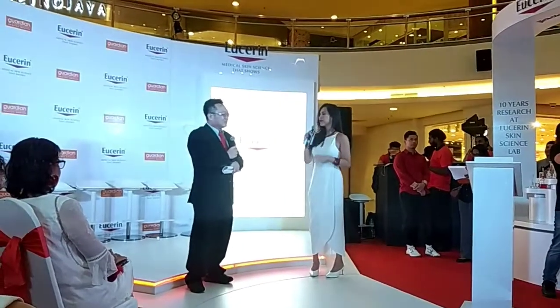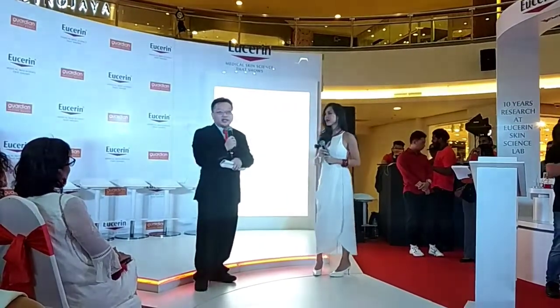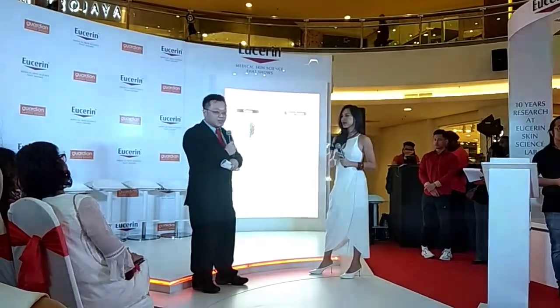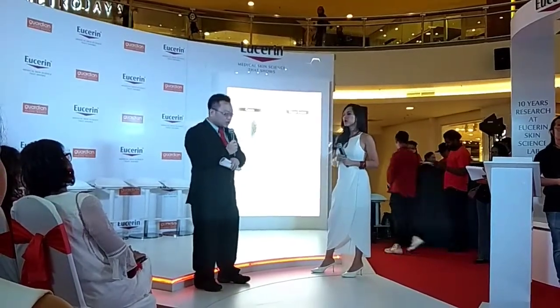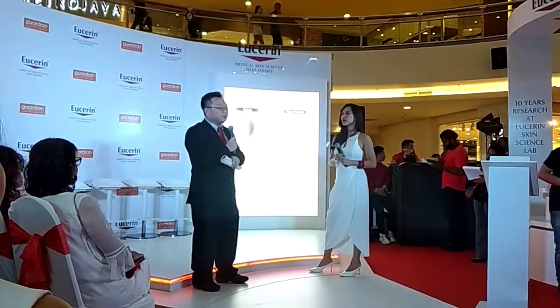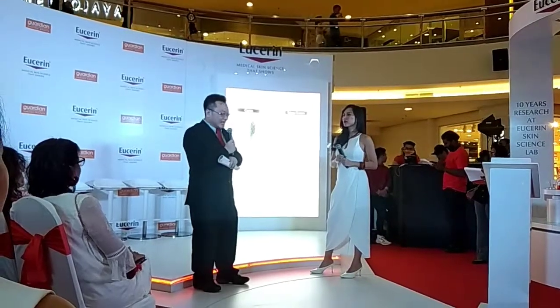What is it all about and how does it form? Ladies and gentlemen, the dark spot actually forms when the skin pigment cells — known as melanocytes — become overactive. When they are overactive, they will produce a pigment known as melanin.